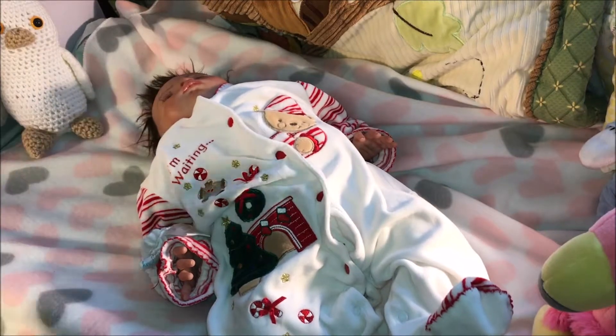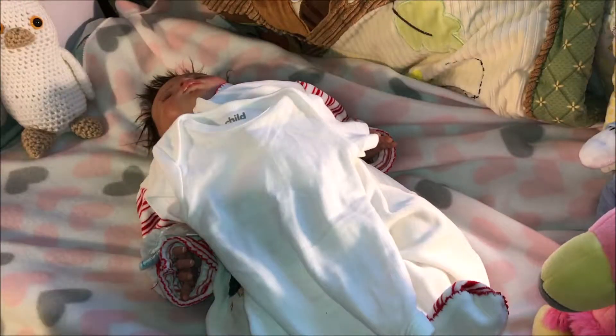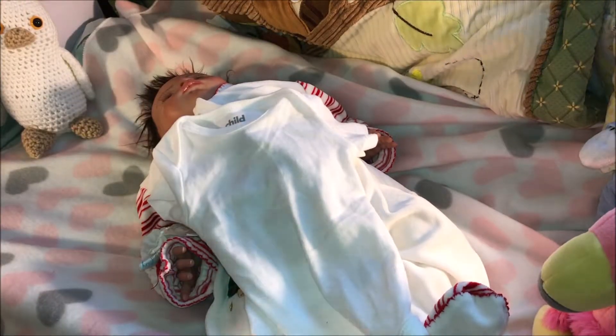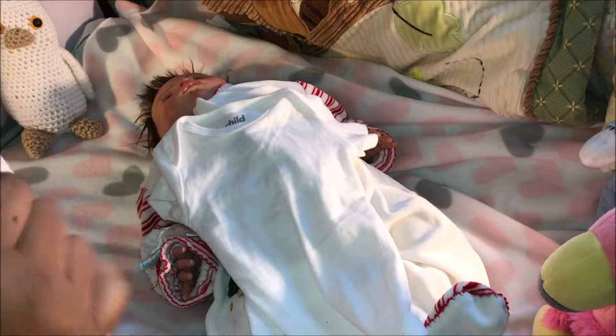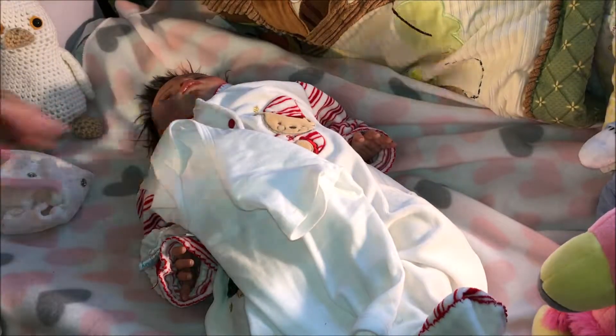I still don't have a name for her. Like I said, it's very hard for me to pick names. I'm going to put her in this white onesie and this cute sleeper that says 'love you to the moon and back.' It's pink and white with light gray stars.